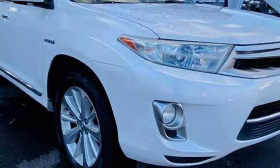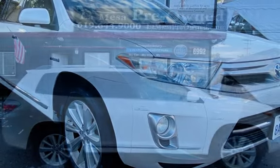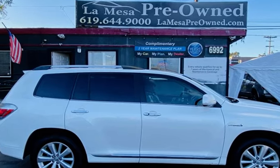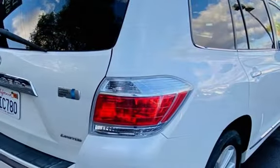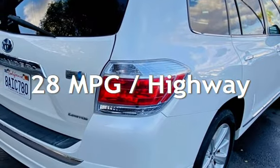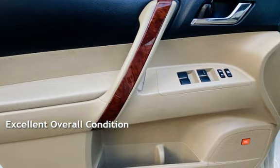This Toyota has less than 162,000 miles on the odometer. Estimated fuel economy for this vehicle is 28 miles per gallon in the city and 28 miles per gallon on the highway. This vehicle is in excellent overall condition.